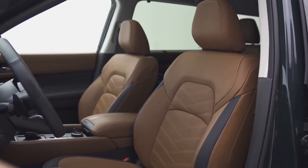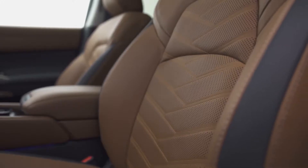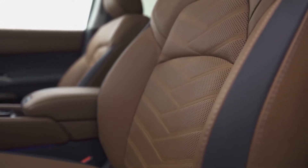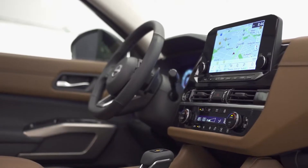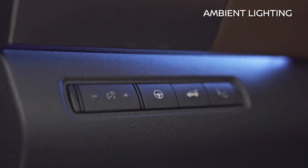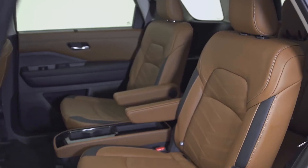Climb inside the Pathfinder and you will be greeted by a welcoming interior with high quality materials and great attention to detail. The Pathfinder comes standard with premium semi-aniline leather combined with soft touch surfaces, contrast stitching, ambient lighting, and beautiful finishes that provide a sense of serenity to all passengers.